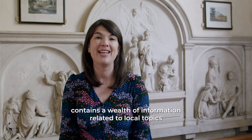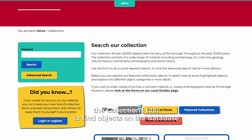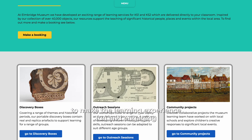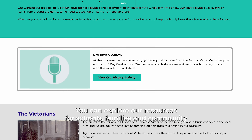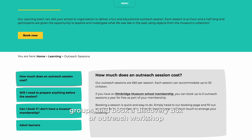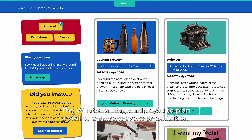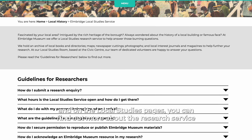The Elmbridge Museum website contains a wealth of information related to local topics. Here you can access online exhibitions and use the Search the Collections tool to find objects on the database. On the learning pages you will find great activity ideas to make the learning experience fun and engaging. You can explore our resources for schools, families and community groups and book a discovery box or outreach workshop. The What's On page helps you to plan a visit to a current event or exhibition, and on the local studies pages you can find out more about the research service.